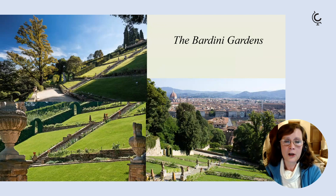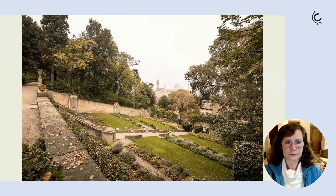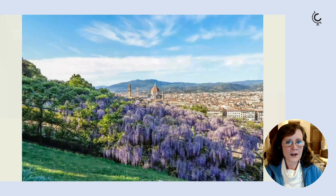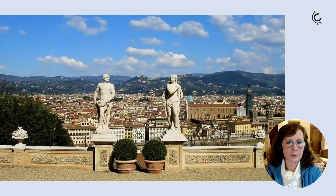The Bardini gardens are lovely, stretching up the hillside from the San Nicolò area of Florence, featuring steep terraced lawns and steep flights of steps — quite hard work but really worth it because you get some lovely views over Florence. There are windows onto the city, various little belvederes and nooks. One of the lovely aspects of this garden is the wisteria-draped pergola, ravishing in late April or May, with ravishing views over the river to the north bank of the city and beyond.